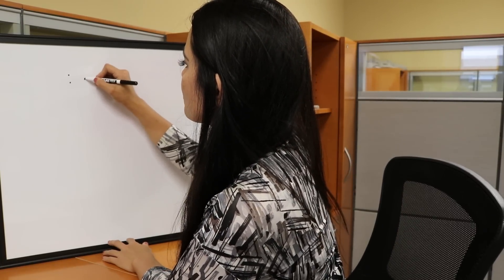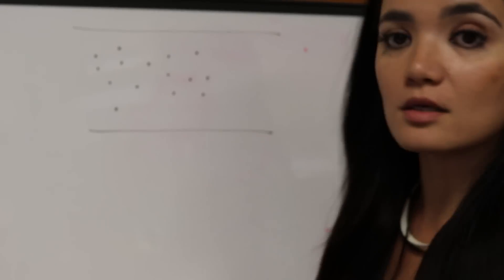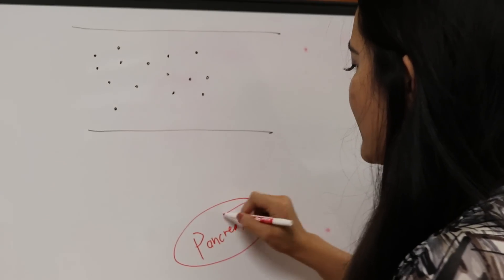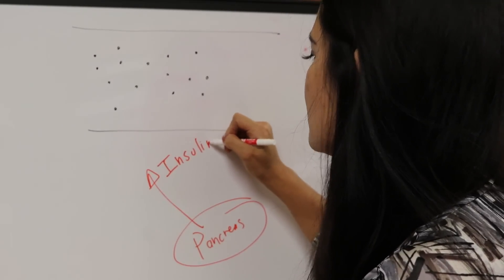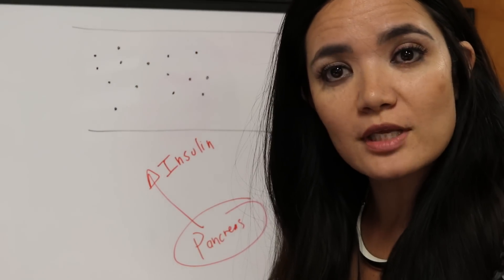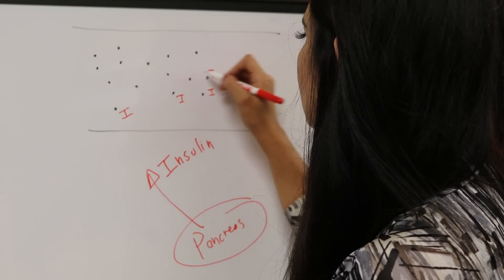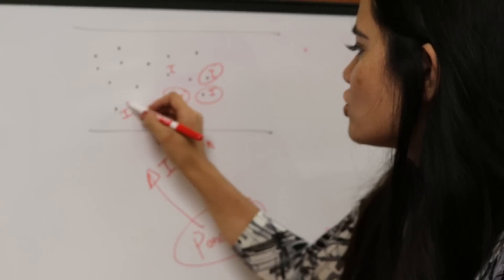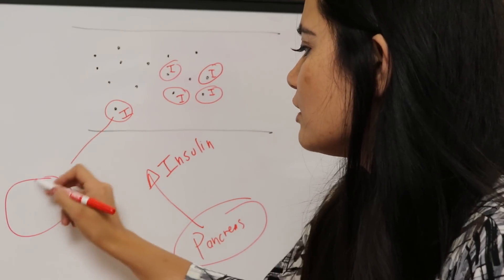eating carbohydrates increases your blood sugar. Let's assume this is your blood. When you eat carbs, your blood sugar goes up — let's assume each one of these dots is glucose in your blood. Your pancreas is going to release insulin. Insulin is the hormone that lowers your blood sugar. Insulin will grab on to each one of the sugar molecules in your blood, grabs on to the glucose, and shuttles it to your muscle cells.